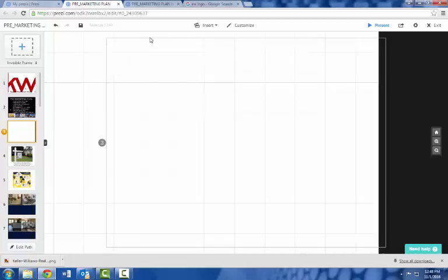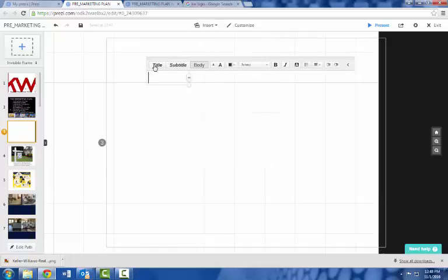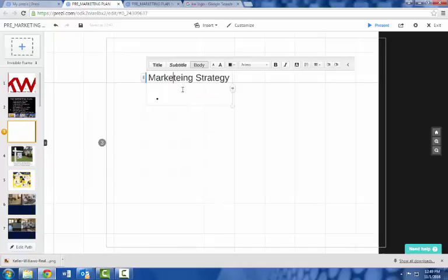On a blank slide you can do all kinds of things — add images, symbols and shapes, videos, charts, layouts, arrows, highlights, and even music. I try to keep it fairly simple. Maybe I just want some text within it, so I can start typing in 'Marketing Strategy' and then add some bullet points to my presentation.